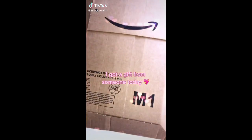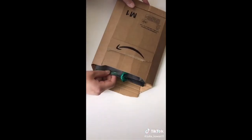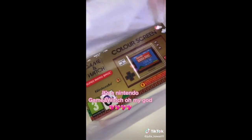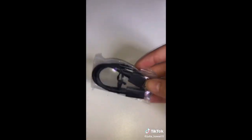I got a gift from someone today and I didn't know about it. I am so excited to see it — it's a Nintendo Game and Watch! Oh my god, I wanted it so bad, I'm so happy.